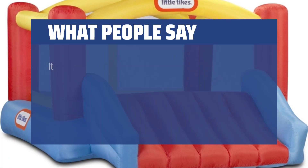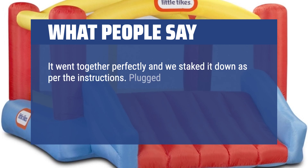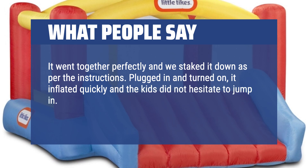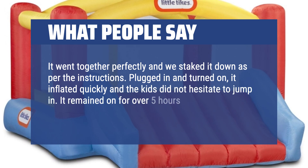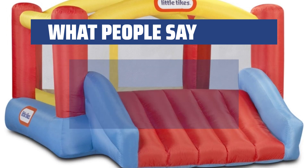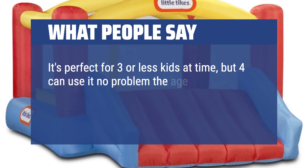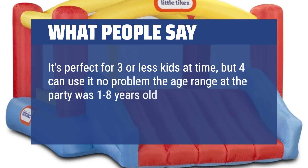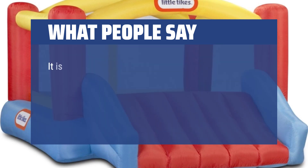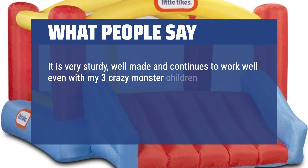What people say: It went together perfectly and we staked it down as per the instructions. Plugged in and turned on, it inflated quickly and the kids did not hesitate to jump in. It remained on for over 5 hours of the party with almost constant use that whole time. It's perfect for 3 or fewer kids at a time, but 4 can use it no problem — the age range at the party was 1 to 8 years old and everyone enjoyed it and no one was injured. It is very sturdy, well made, and continues to work well even with my 3 crazy monster children.